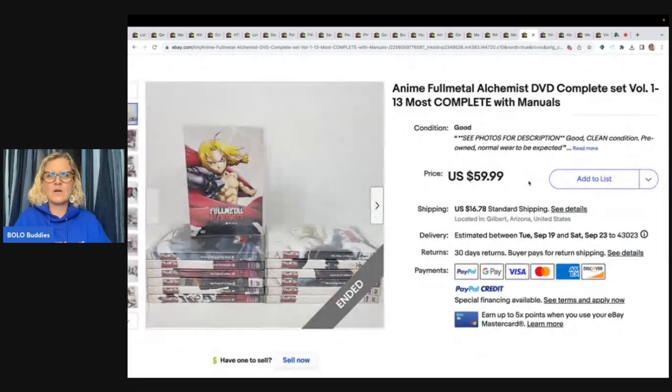Anime Full Metal DVD complete set — there are 13 of them. Picked these up in a Rubbermaid tote full of DVDs at a garage sale, paid $20 for the tub. Sold the set for $59.99 and the buyer used the June promo for 15% off orders over $30.